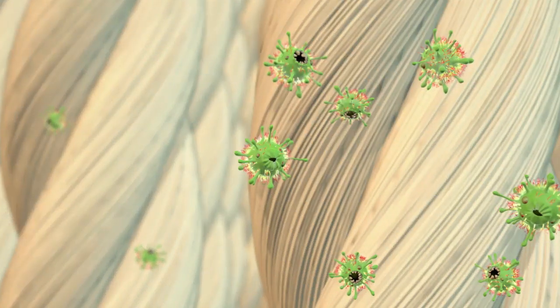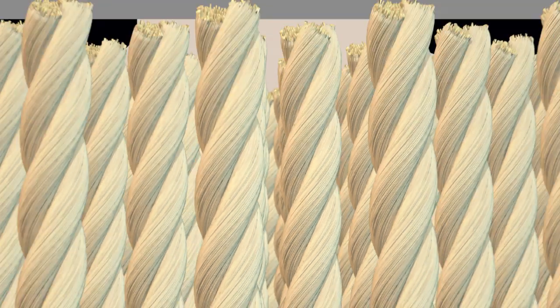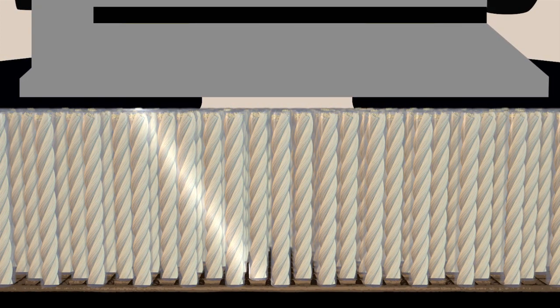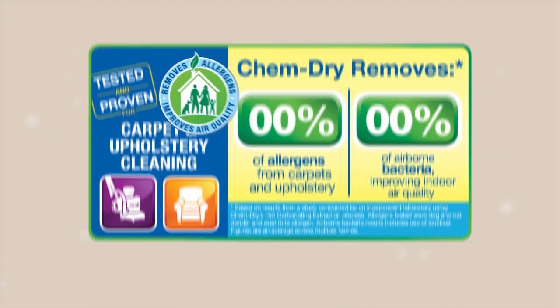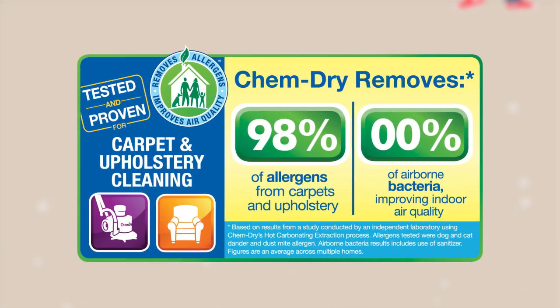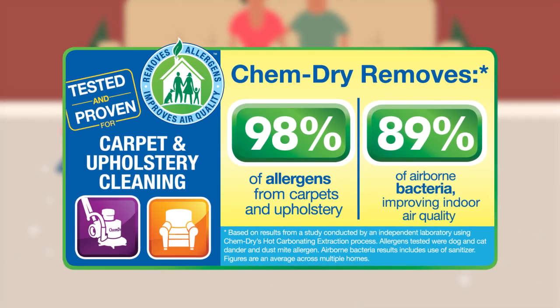In our Healthy Home Package, we add a sanitizer which kills bacteria, and an innovative co-applied protectant that builds stain resistance and adds a barrier around the fibers to help prevent re-soiling. An independent lab found that our hot carbonating extraction process removes an average of 98% of allergens from carpets and upholstery, and 89% of airborne bacteria when a sanitizer is added.